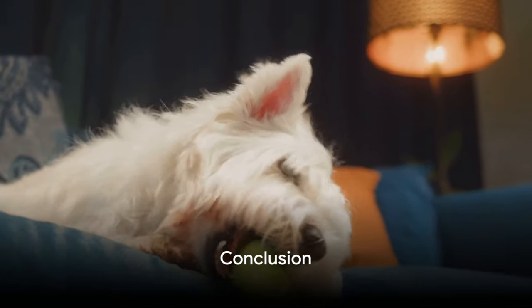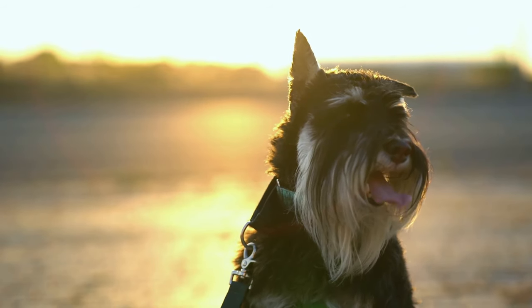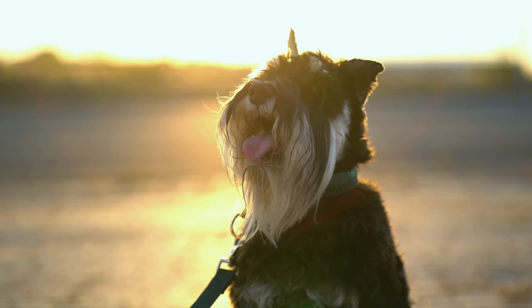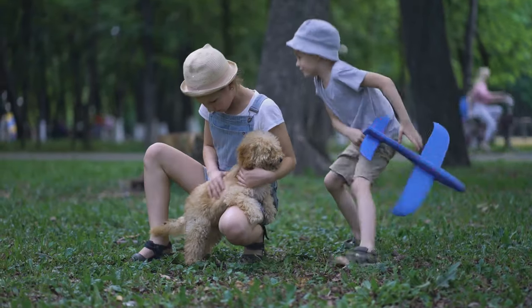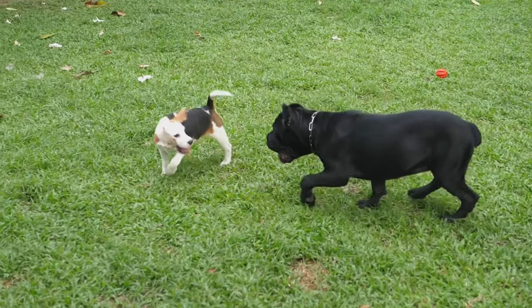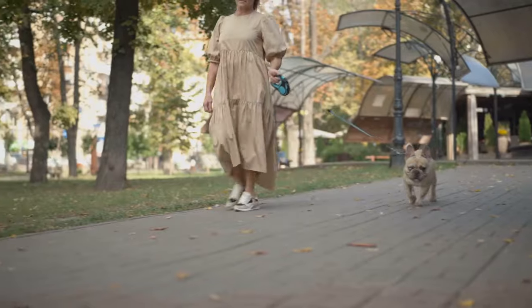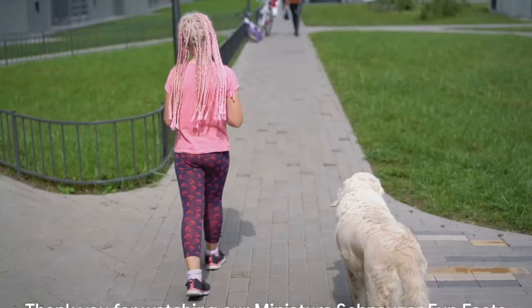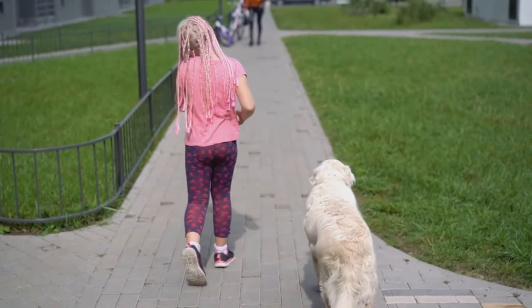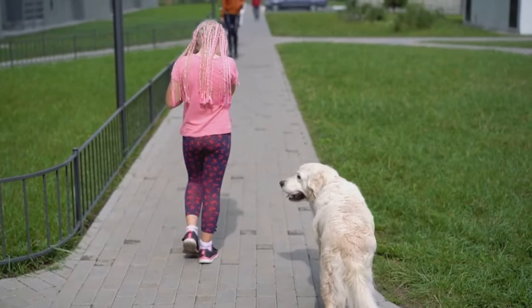And there you have it — the top 10 fun facts about miniature schnauzers. We've traveled from their origin story through the unique aspects of their name, coat colors, hypoallergenic nature, intelligence, energy levels, lifespan, health, personality, and their undeniable popularity. It's no wonder these delightful dogs are so beloved. Their endearing qualities truly make them stand out in the canine world. Thanks for joining us on this fun exploration of miniature schnauzers. Until next time, keep those tails wagging. Hit that like button and subscribe to the channel. I hope you all have a great day.